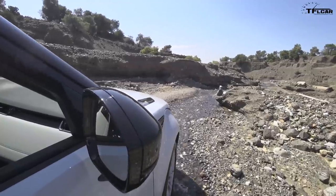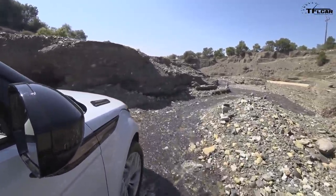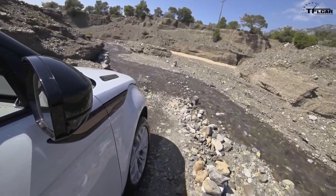The one thing to keep in mind is that these guys wouldn't design a course that the vehicle couldn't do, obviously, so there's nothing that's going to be too technically difficult here. This is kind of dirt road plus. And if the Greek army can do this road, so can we.